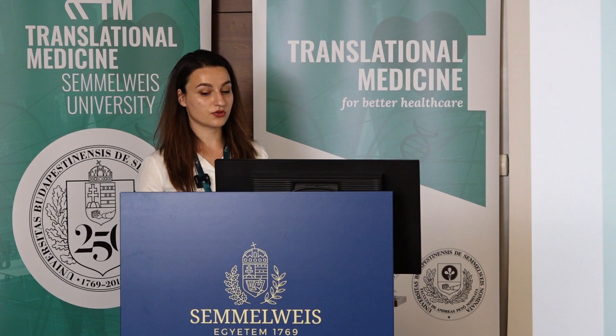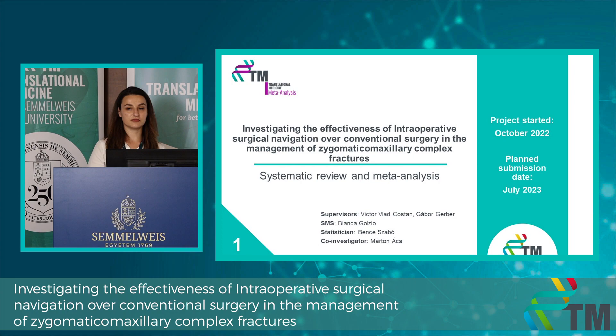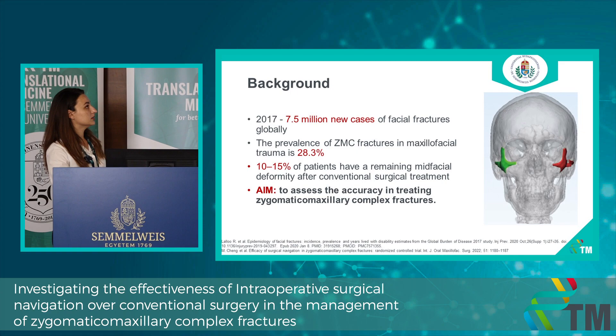I have two ongoing projects. The first project is investigating the effectiveness of intraoperative surgical navigation over conventional surgery in the management of zygomatic maxillary complex fractures. It is a systematic review and a meta-analysis. There is a large number of new cases of facial fractures globally and the prevalence of zygomatic maxillary complex fractures is pretty high. What's most concerning is that a large number of these patients have a remaining mid-facial deformity after conventional surgical treatment. With the help of intraoperative surgical navigation, we believe we can improve that.